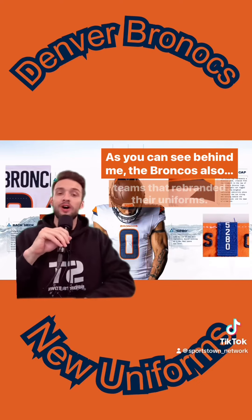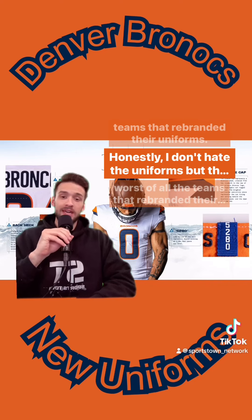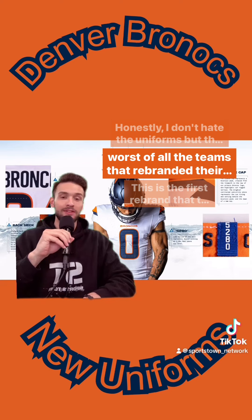Now, as you can see behind me, the Broncos also were one of those teams that rebranded their uniforms. Honestly, I don't hate the uniforms, but they are probably the worst of all the teams that rebranded their unis.